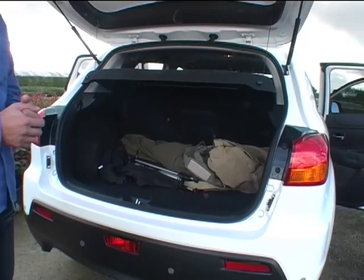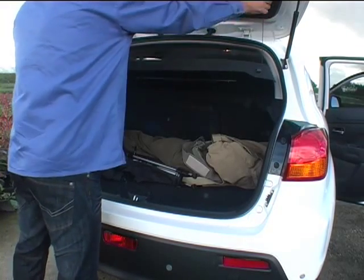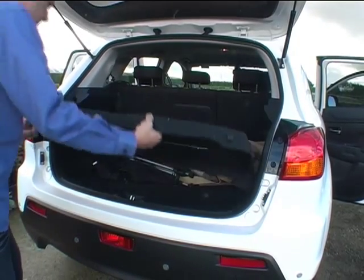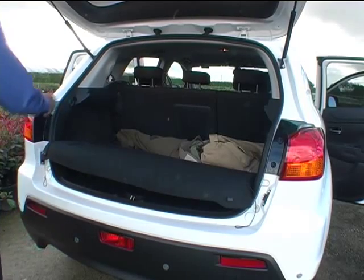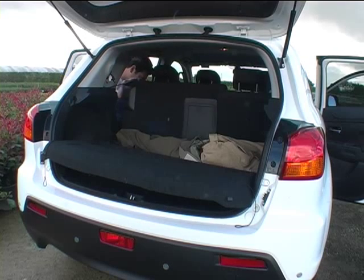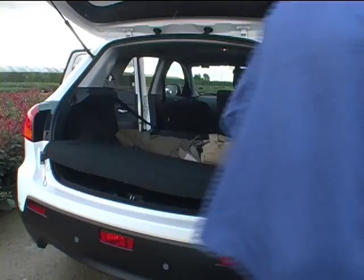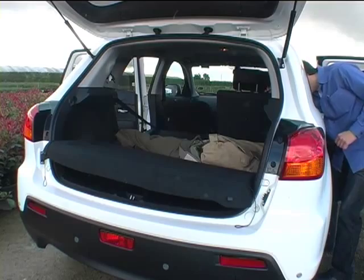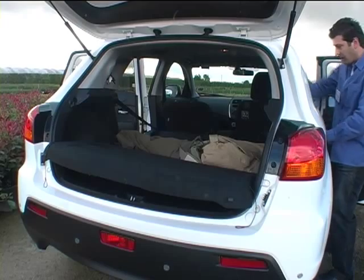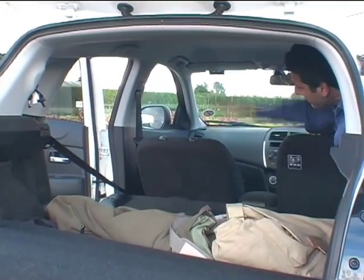Right, how easy is it to fold down the seats? Let's give it a go. First off with the parcel shelf — oh, that's quite easy and very light as well. Then let's put these back seats forward. Can't push it down... and actually the one's down. Very simple. Now the squabs don't go forward, so the load height is nothing to write home about really — maybe three feet.